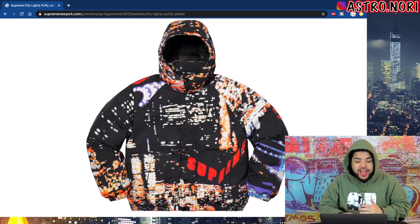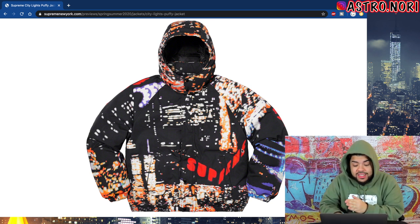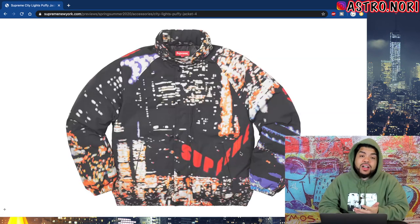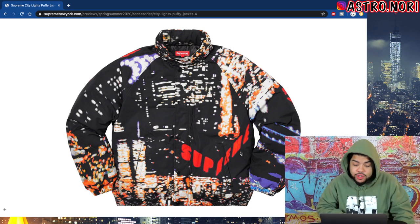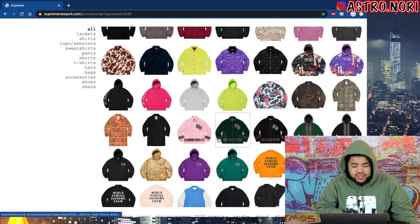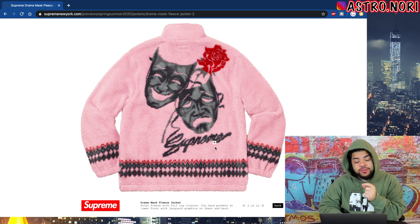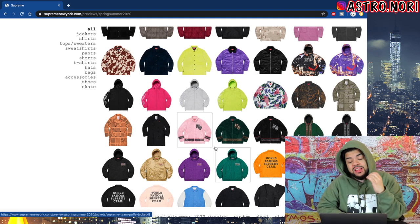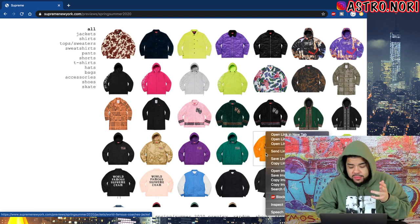Yo, this city lights jacket is fire bro — I might have to go for this, this is crazy. I'm a big fan of the city lights jacket, the black colorway for me, but this is such a fire jacket that I wouldn't mind having it in purple either. We also got this two-faced jacket — it doesn't look that bad, I feel like this is gonna be one of those jackets with a really high resale. Something's telling me that fleece on it is gonna make it pop.